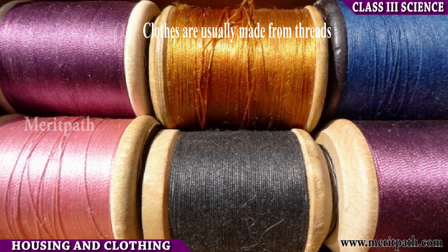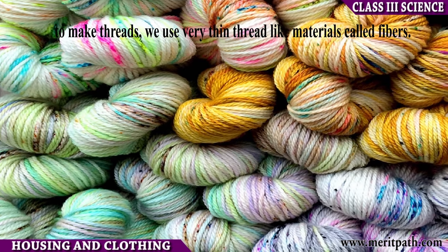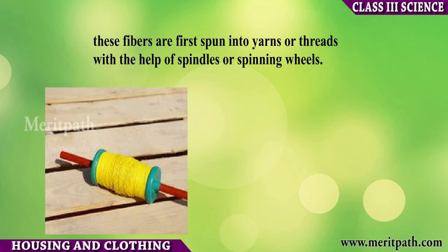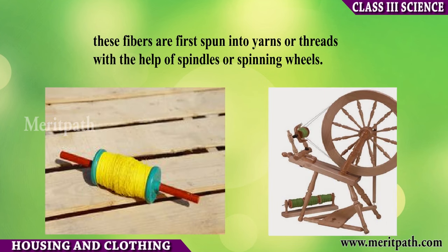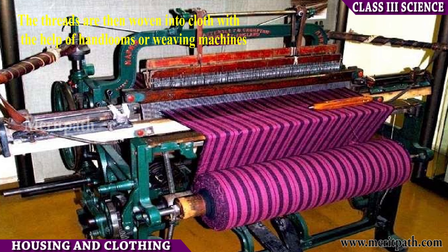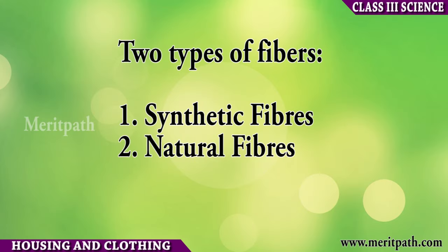Clothes are usually made from threads. To make threads, we use very thin thread-like materials called fibers. These fibers are first spun into yarns or threads with the help of spindles or spinning wheels. The threads are then woven into cloth with the help of hand looms or weaving machines.